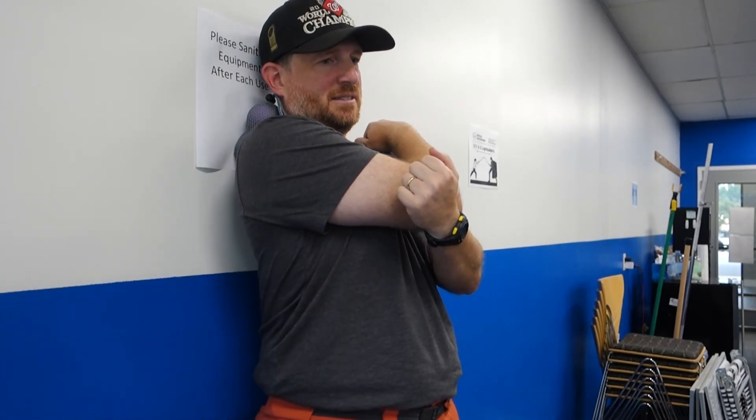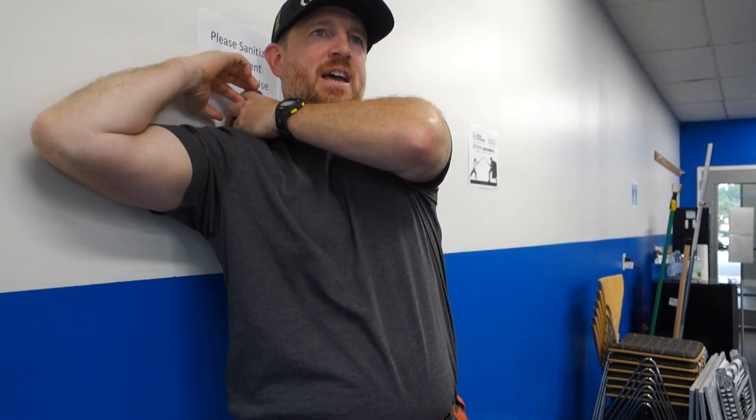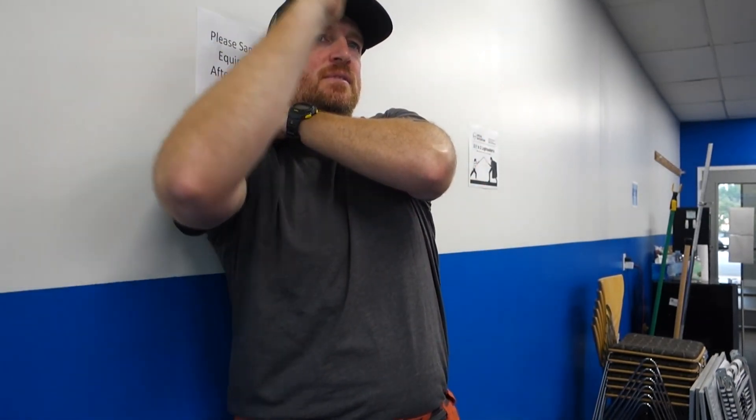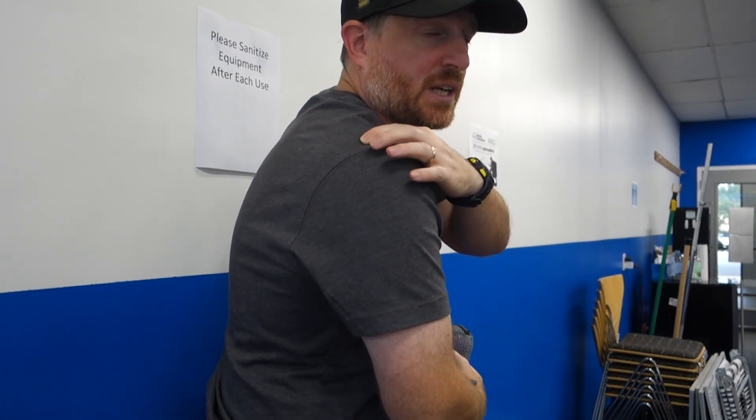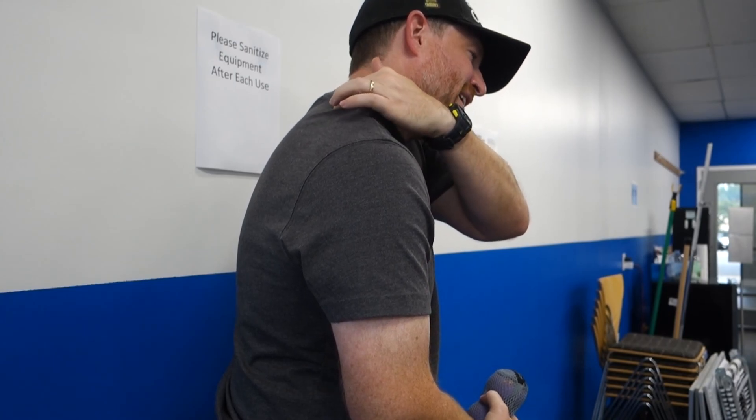Drop that ball over the shoulder and get it into place. I'm just going to sit there for a little bit, breathe, and relax. Once I feel those muscles start to relax, then I can start to move my arm around and lean into it. That's a good spot right there. I'll move the balls a bit, and if I need to get right on the edge, I'll use my other hand to hold the balls in place while I move my arm around — it's just sitting right on a little knot there.